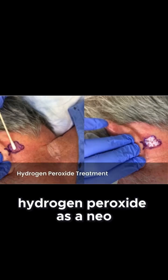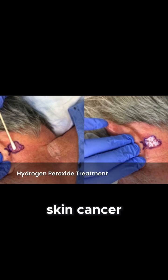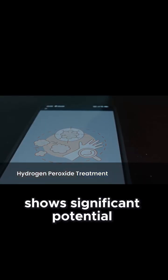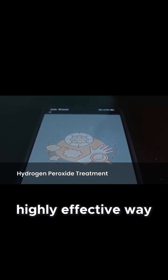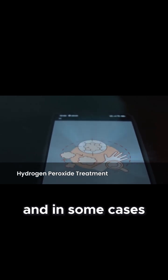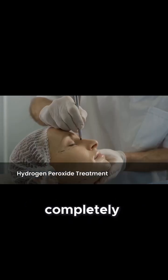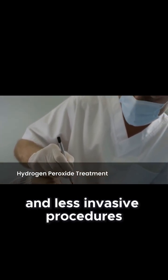The use of 33% hydrogen peroxide as a neoadjuvant treatment for non-melanoma skin cancer shows significant potential. It offers a simple, well-tolerated, and potentially highly effective way to reduce tumor size, simplify surgery, and in some cases, even resolve the cancer completely. This could lead to better cosmetic outcomes and less invasive procedures for patients.